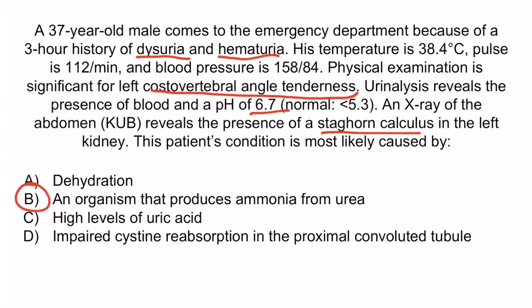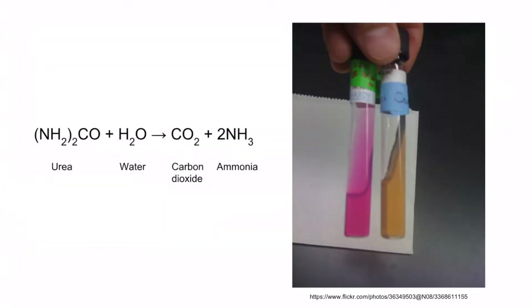This is describing a urease-positive organism. As discussed earlier, urease-positive organisms convert urea into ammonia. Ammonia is a basic compound, so when this occurs in the urine, it results in alkalinization of the urine and precipitation of minerals, which is ultimately responsible for the formation of struvite kidney stones as well as staghorn calculi.